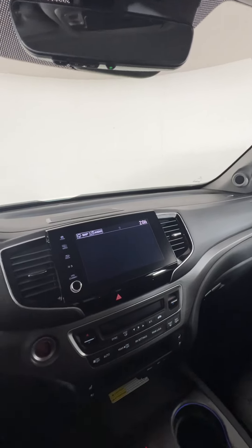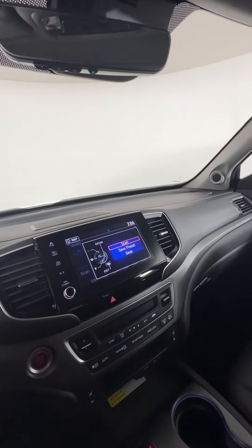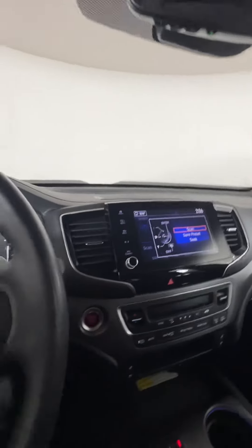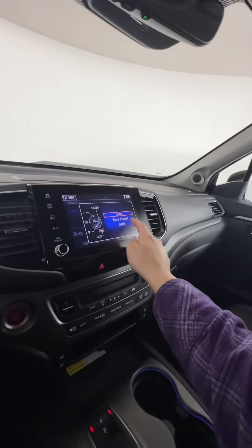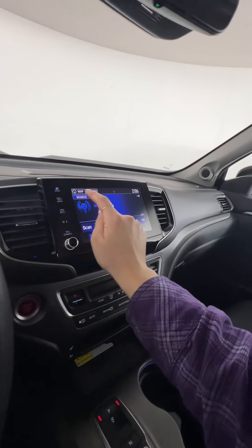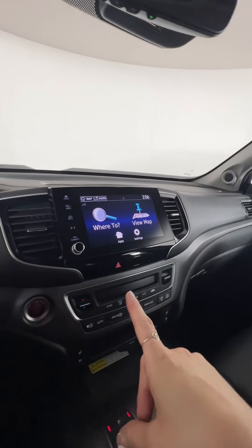You have tons of buttons on the steering wheel that will change things on the screen, which is nice. On your screen, we do have the built-in navigation with this one, which is a great feature.